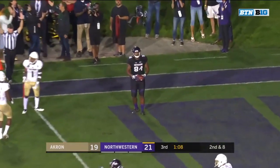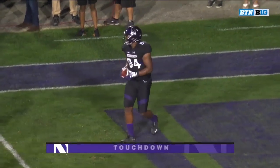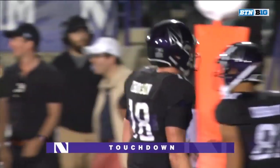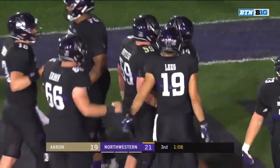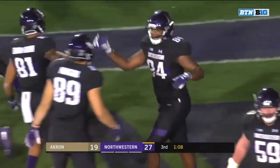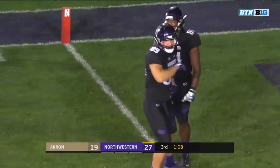Thorson to the end zone. Touchdown Northwestern. Cameron Green, number two. Guess who? With Jeremy Larkin out of the game, Thorson finds his security blanket, as we've been saying all game long — Cam Green, nice back shoulder throw in the corner of the end zone.